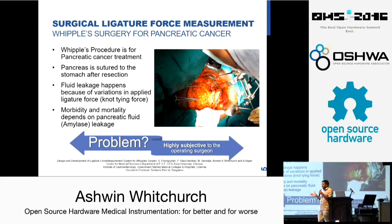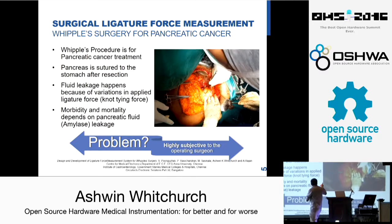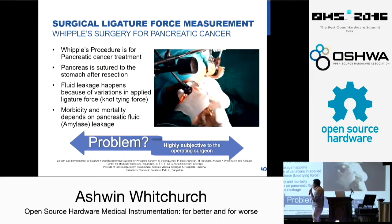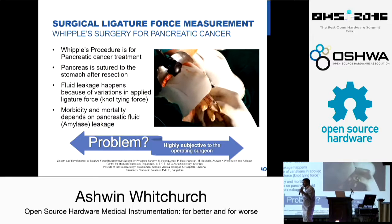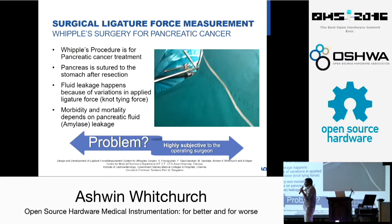Then tying the pancreas — the pancreas is filled with an amylase fluid. So when you cut off a part of the pancreas, the fluid starts leaking. It is sutured back to the stomach or the intestine so that the fluid does not leak. I have a quick video here which shows the doctors suturing the pancreas — it looks pretty crude but that is how the Whipple's procedure is done.